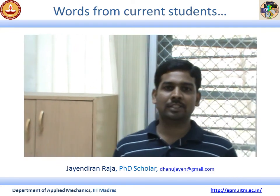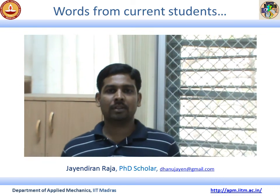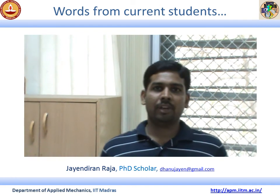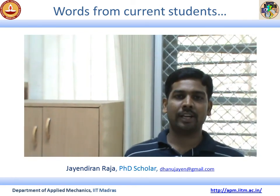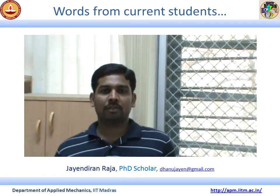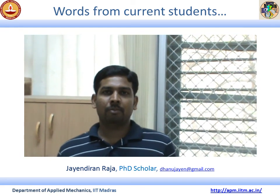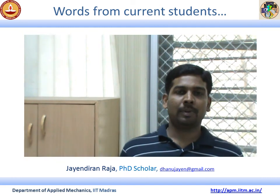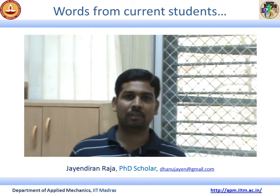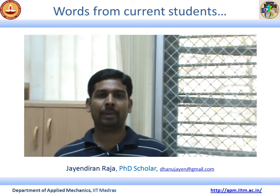Hi, I'm Jayindran, a PhD scholar in the Department of Applied Mechanics. I'm very proud to be a research scholar here because the lab facilities are really well-established for carrying out research. We have consultative projects from various R&D organizations like BRU, ISO, and NRB, and we also have collaborations with various IITs and other universities across the globe. We feel excited to work here, and I believe more people will come into research activities because of the established lab facilities. You can use all the facilities available in the Applied Mechanics department.